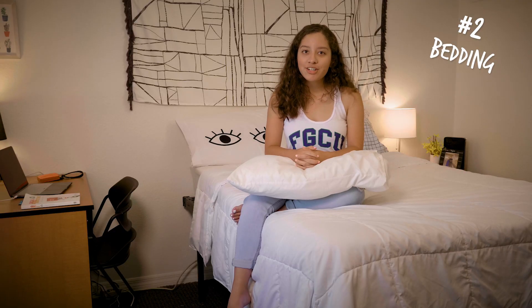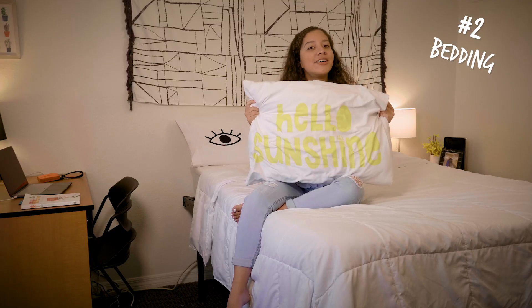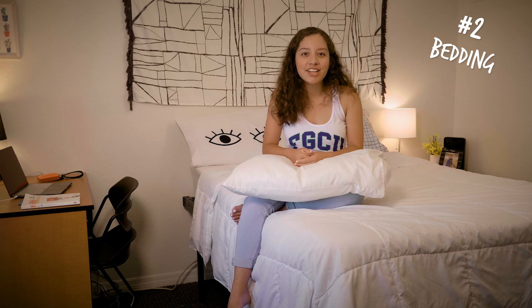When you move in, you'll have a bed and a mattress, but you'll need sheets, pillows, a comforter, and I highly suggest a foam mattress pad. Make sure you know what size bed you'll have.